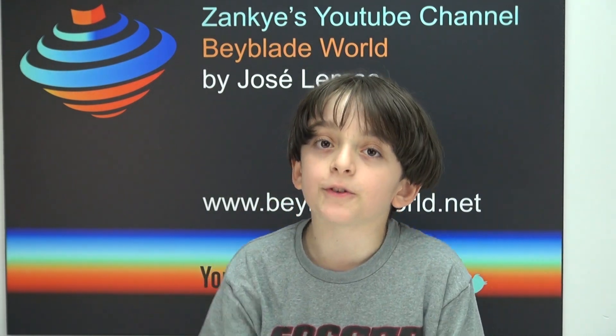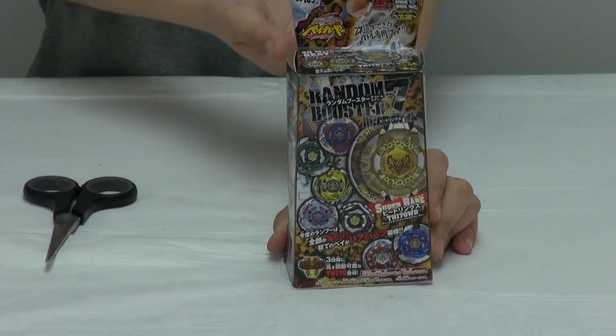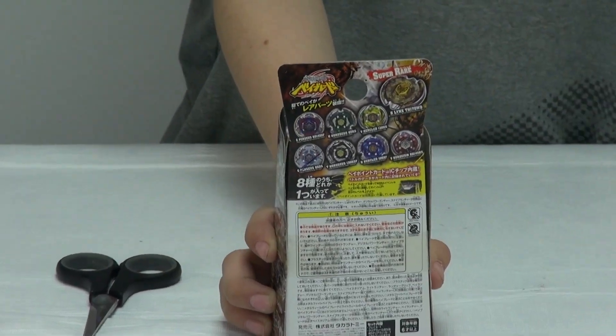Hi, this is Josh from Beyblade World Donuts and today we're unboxing the Random Booster 7. Of course it would be Hellerosius, since it's the last one we're unboxing, and the back just shows where the other things that the Beyblade is going to come with.